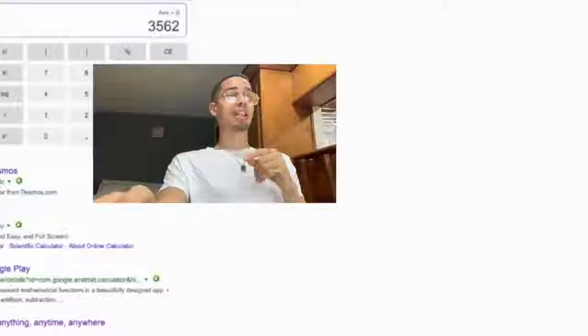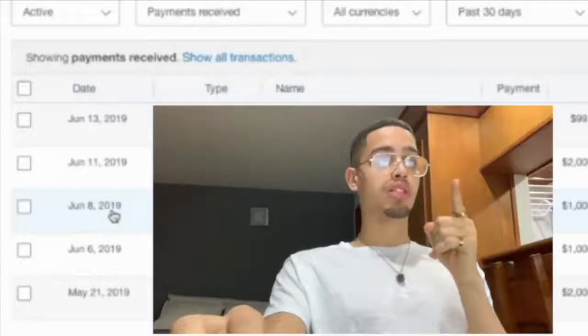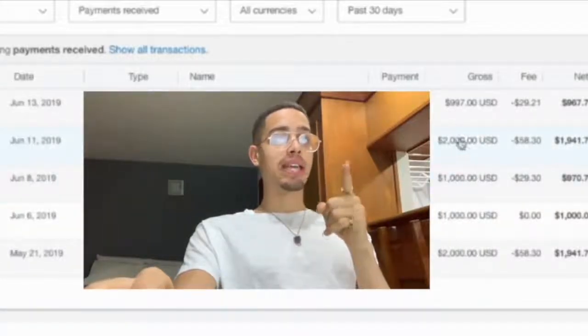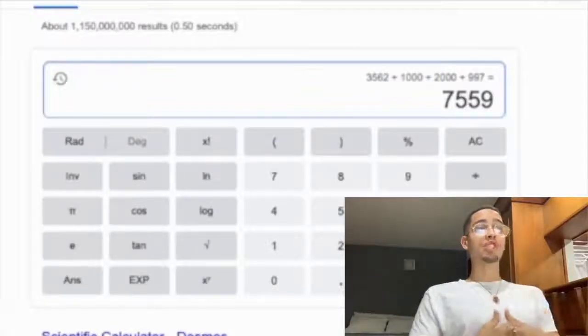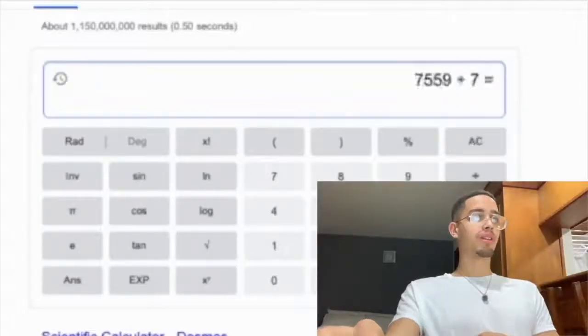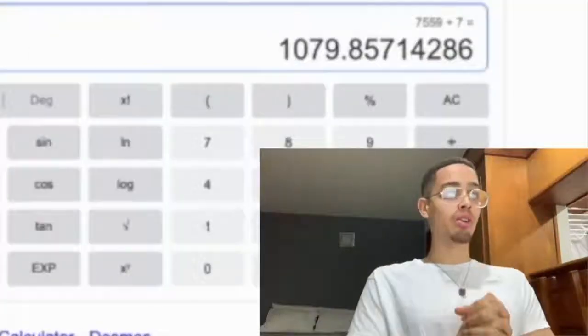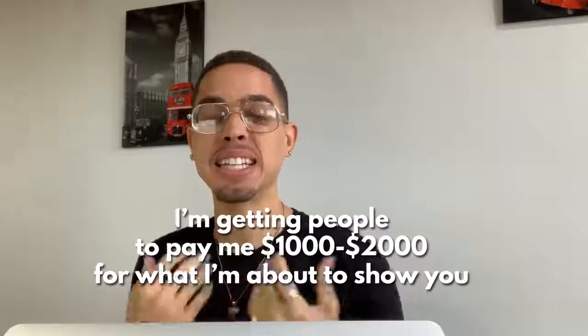Let's go to PayPal. From June 8th to June 14th — a thousand, then two thousand, then 997 — equals seven thousand five hundred and fifty nine dollars in seven days. Divide that by seven — this income stream is paying me over a thousand and seventy nine dollars per day. People are paying me one thousand to two thousand dollars for what I'm about to show you in this video.